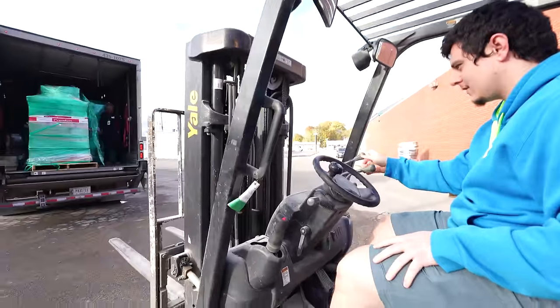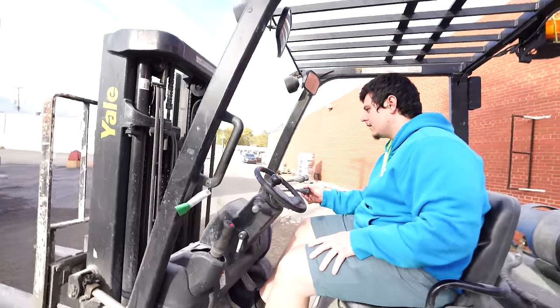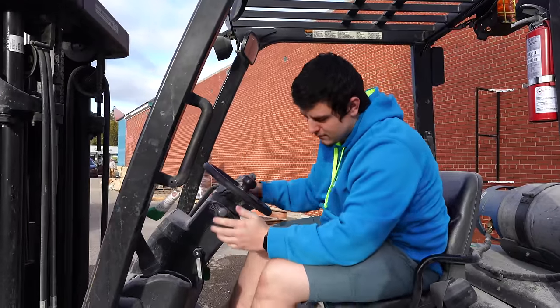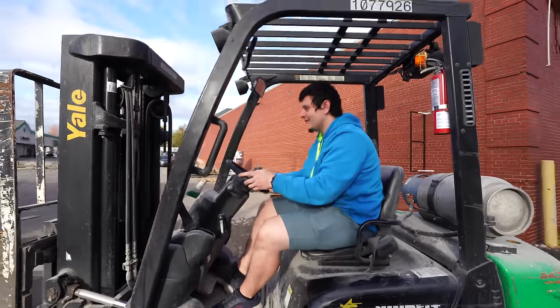Oh, it used to be easy. This is a no-brainer. This is literally what I grew up on. Nailed it.